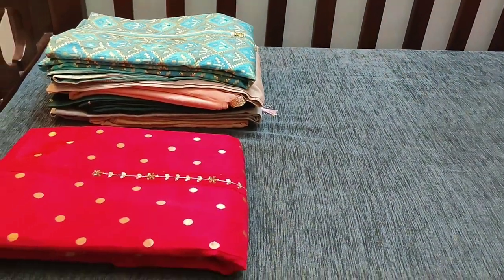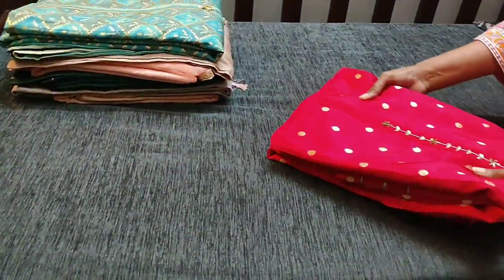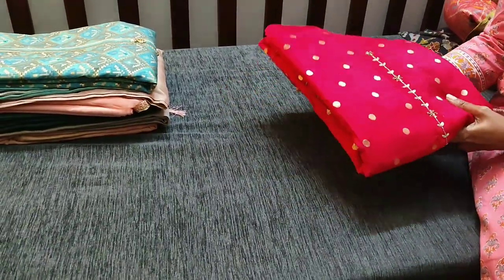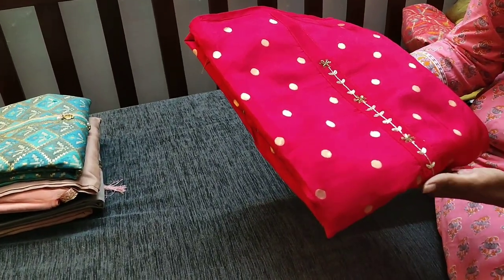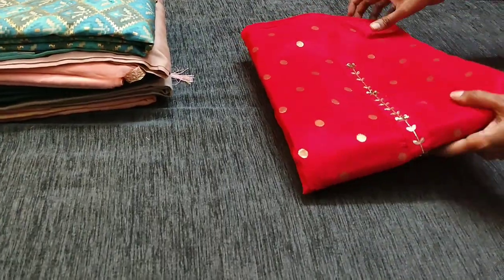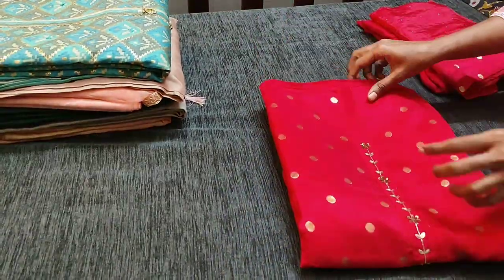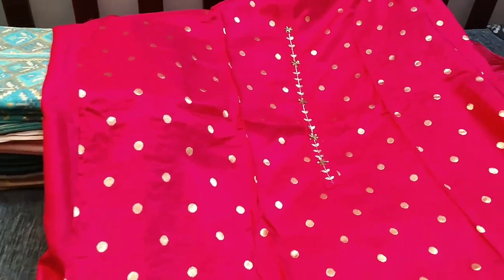Please subscribe to our channel to get regular updates. The next material is a dark reddish pink in pure upada silk — it's a party wear material. Just see how beautiful it is.